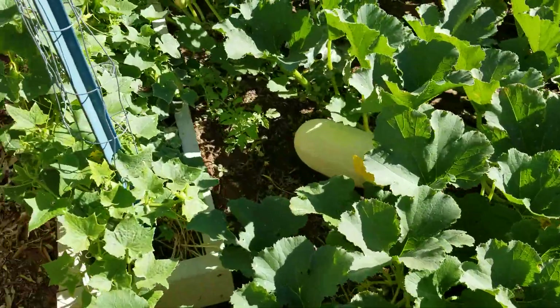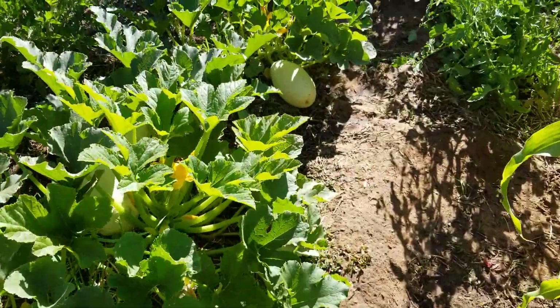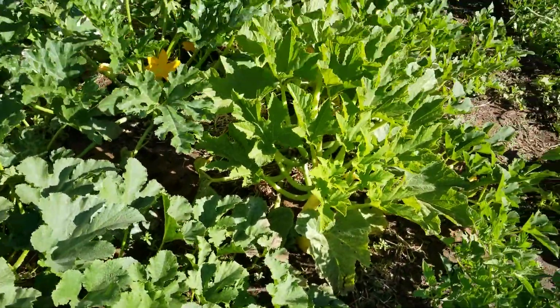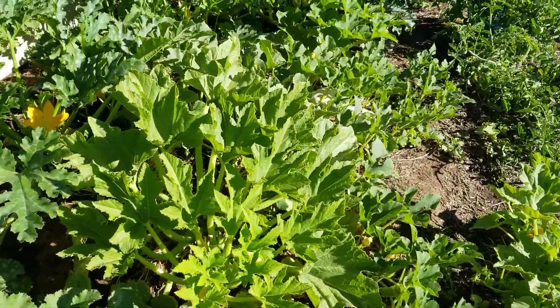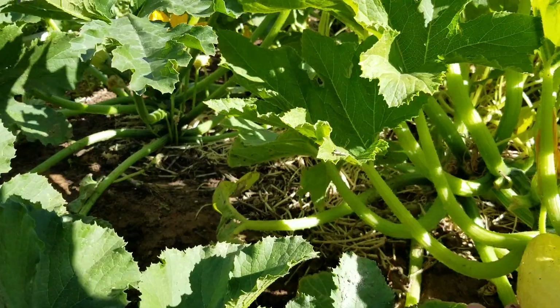Spaghetti squash is doing amazing. The squash garden is huge. We've got a summer squash — yeah, that's ready to get picked. Oh, this one got away from it; I didn't see this one either.